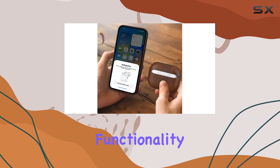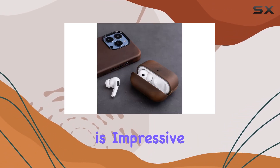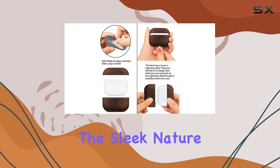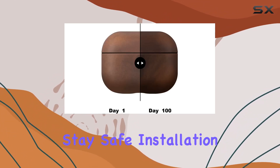Speaking of functionality, Maegom added a back-sync button feature, addressing user feedback — a thoughtful touch. The rugged construction is impressive, providing extra drop and scratch protection without sacrificing the sleek nature of the AirPods Pro 2. The two-piece design fits snugly, and the sturdy plastic case ensures your AirPods stay safe.